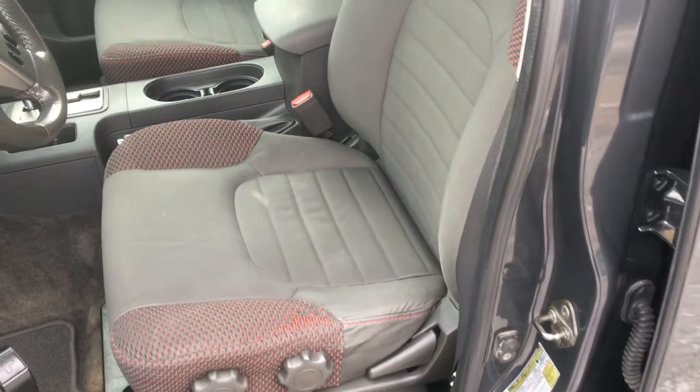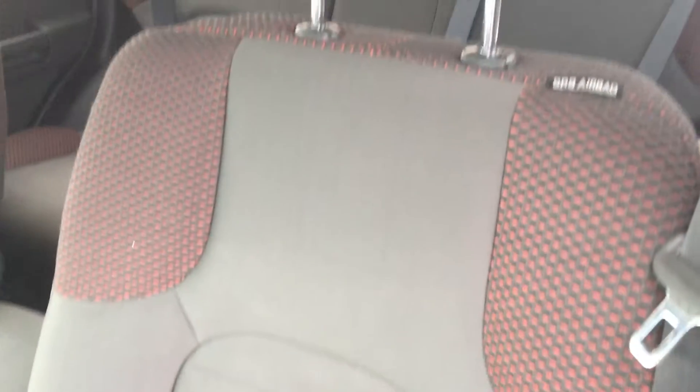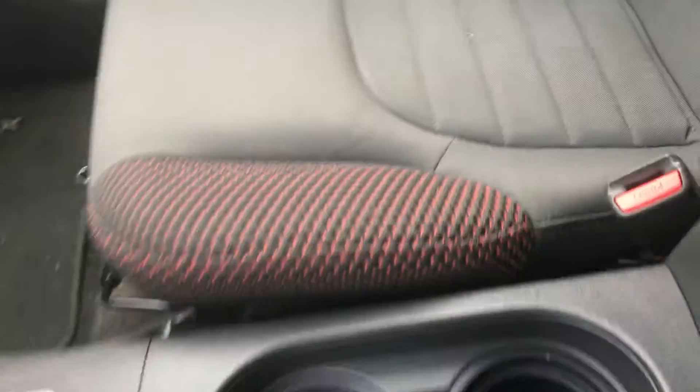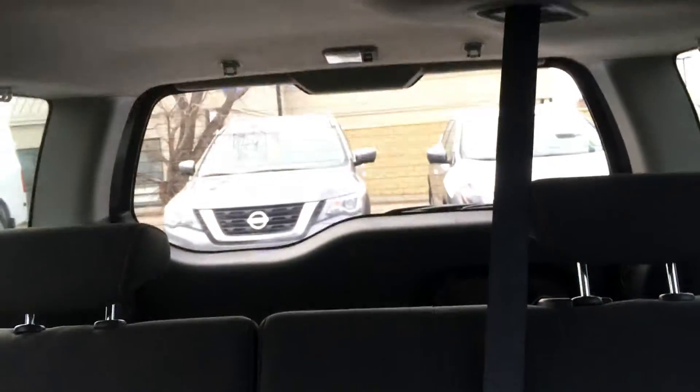Interior's been kept in great shape. Got your cloth seating. Excellent second row. Lots of space in the back.